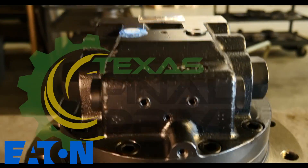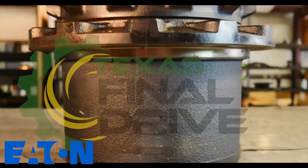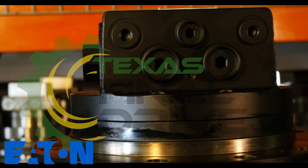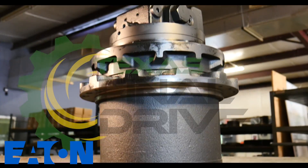Welcome, it's Tori here with Woodland Fluid Power and TexasFinalDrive.com. Here in our facility we stock a wide range of new final drive motors. Today we are featuring an Eaton Planetary Hydraulic Final Drive motor.